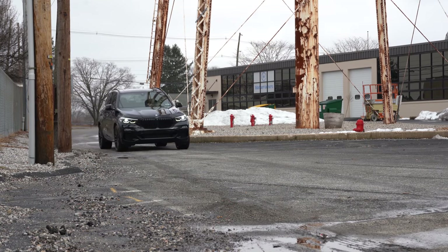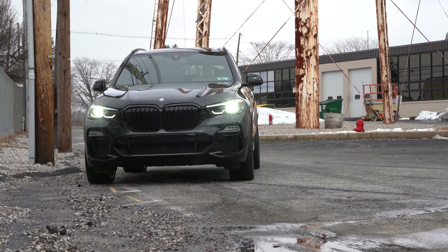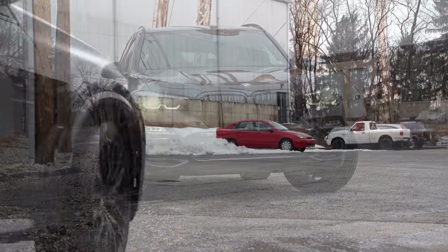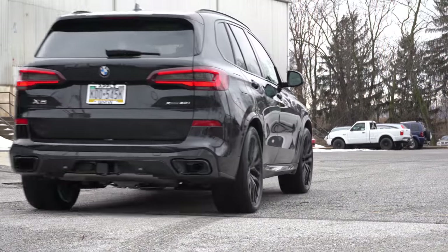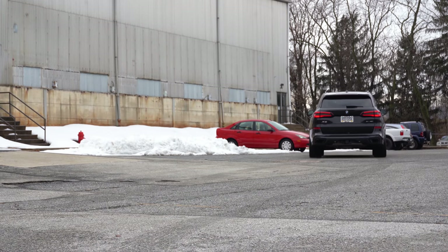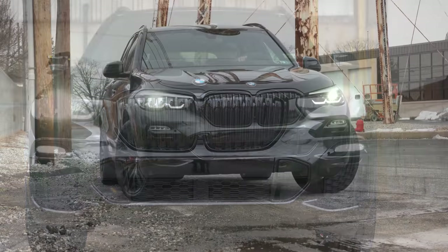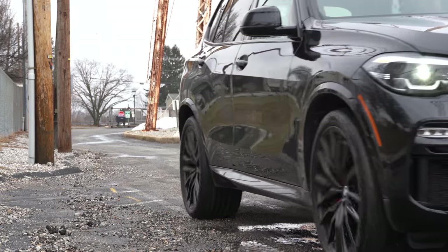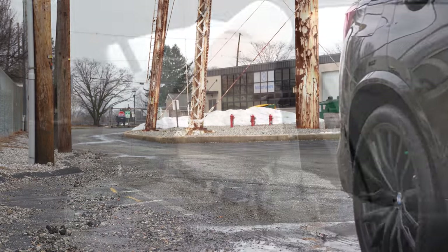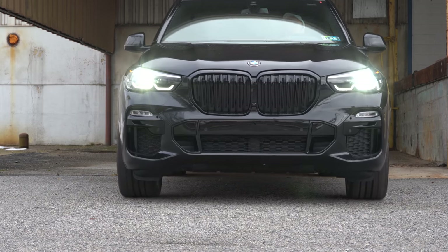I wanted to check out this one today because this is the best X5 to buy in my personal opinion. The xDrive45e is the plug-in hybrid version, the M50i if you want more power, and the X5M if you want supercar power in an SUV. There is also a notable change for the 2021 X5, plus three years and 36,000 miles of complimentary maintenance, which will save you some money.